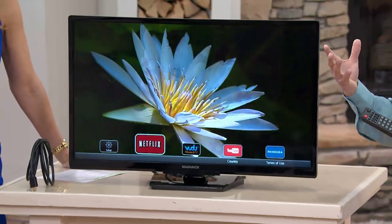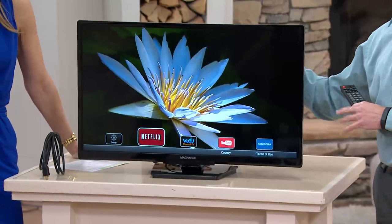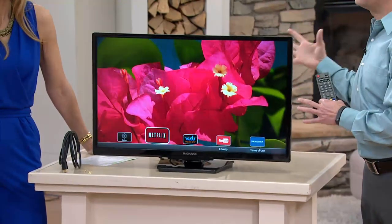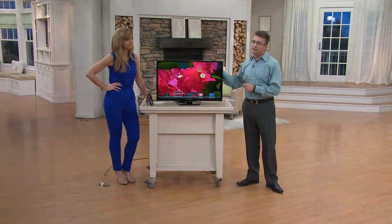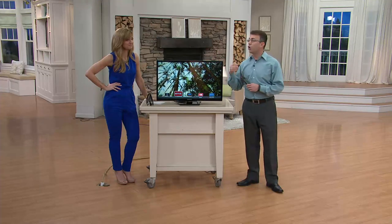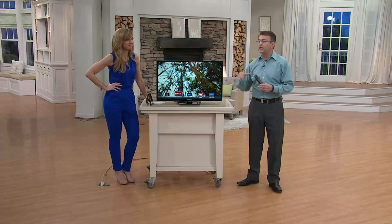A lot of times, maybe this will be your bedroom TV, your kid's bedroom TV, or the kitchen TV, and you only have Netflix on the big one in the great room. This enables you to put it on that TV in that secondary room where you always wanted it but didn't know how to do it. Now you don't have to worry about it, because it comes all self-contained within it.